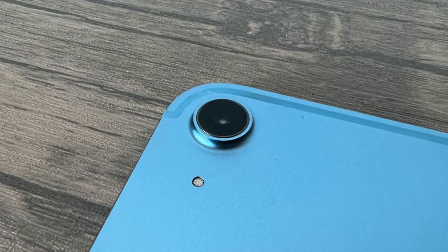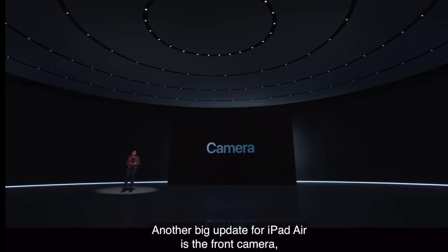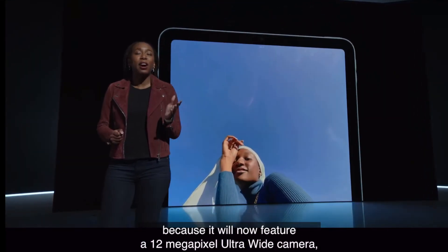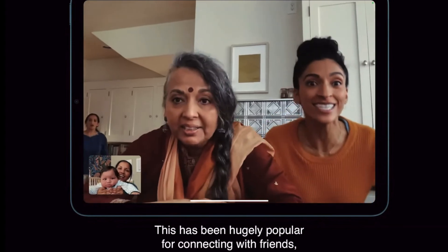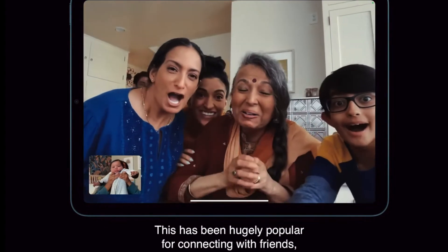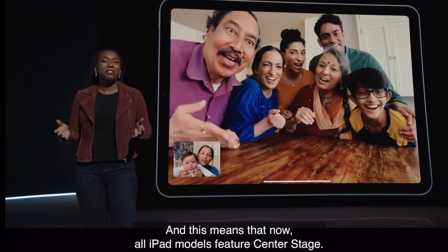Le nouvel iPad Air dispose d'une caméra frontale de 12 mégapixels, soit 5 de plus que le modèle 2020. Non seulement elle excelle pour les selfies, mais vous apparaîtrez également à votre meilleur lors des appels vidéo. La caméra arrière de 12 mégapixels prend également des photos de qualité. Étant donné que ce nouvel iPad dispose d'une caméra frontale ultra grand-angle et d'une puce M1, il prend en charge la fonction Center Stage d'Apple, qui n'était disponible que sur les iPad Pro 2021, l'iPad mini et l'iPad 2021. Center Stage recadre et zoome automatiquement pour vous garder centré dans le cadre lorsque vous vous déplacez devant la tablette.